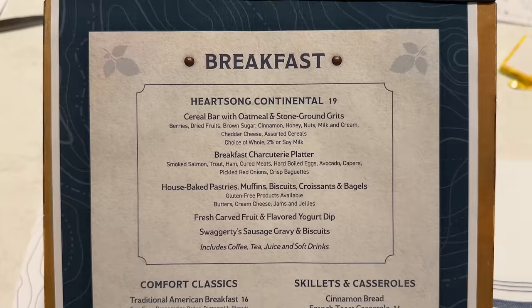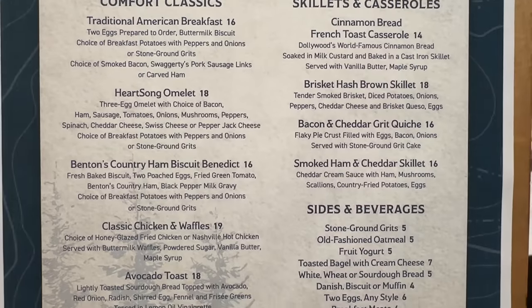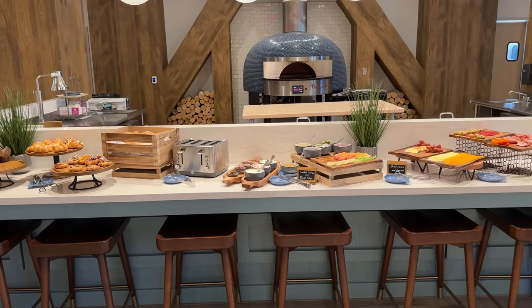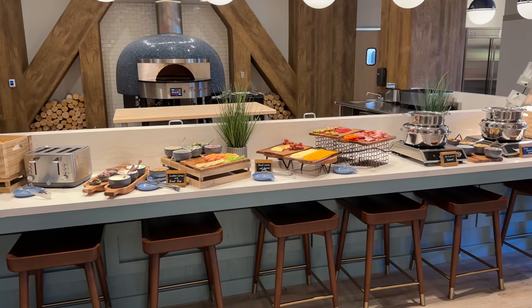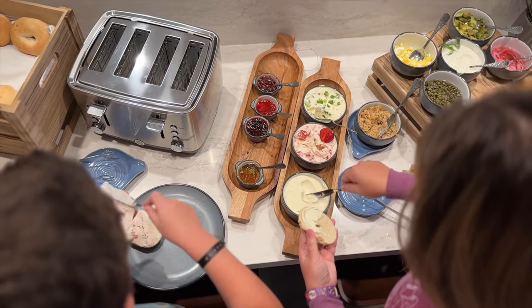Bree has rejoined us — the gang is back together again! We tried their continental breakfast for $19, which includes a drink. They have other classic breakfast items on the menu. Like the dinner, there's a separate video where we go into more detail on the breakfast buffet and help answer whether it's worth it for you.